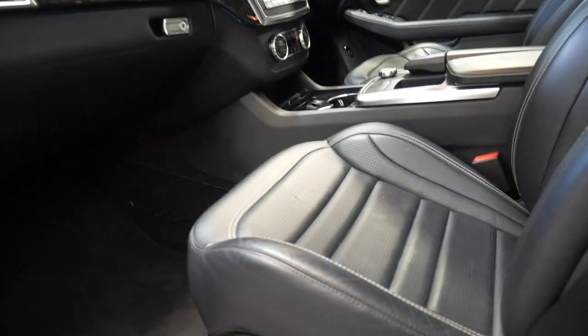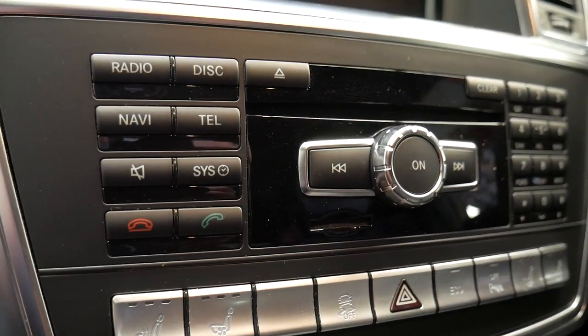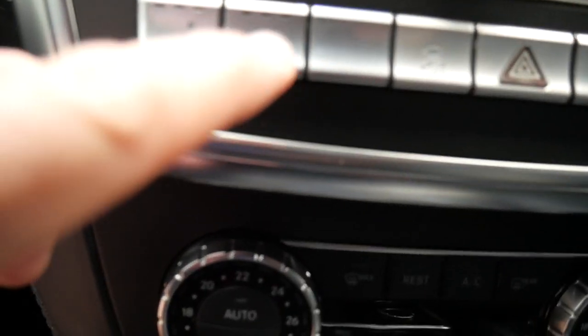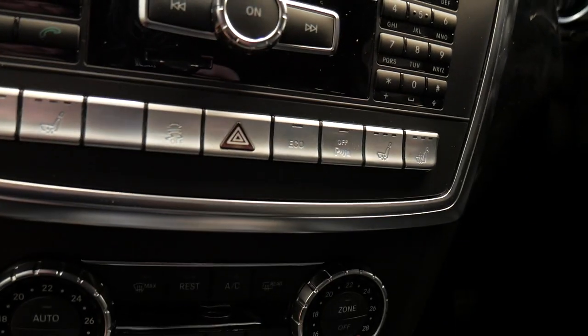Keyless entry, keyless start, headphones for those rear DVDs — just a stunning car to drive. It has distance cruise control, this beautiful avant-garde style wood, the DiZeno carpet floor mats, and you'll just see that somebody's really looked after this car. The beautiful dials and buttons, everything is in immaculate condition.